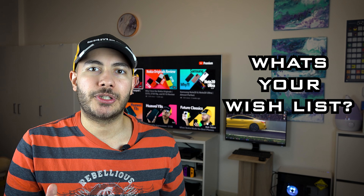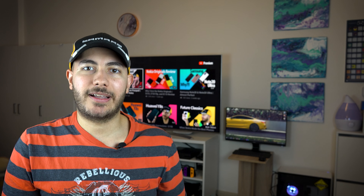Let me know in the comments down below, and also mention anything you wish to see in this device — I'm quite curious to know what you guys want. As always, thank you very much for watching. If you liked this video, please share, like, and subscribe, and I'll see you in the next one.